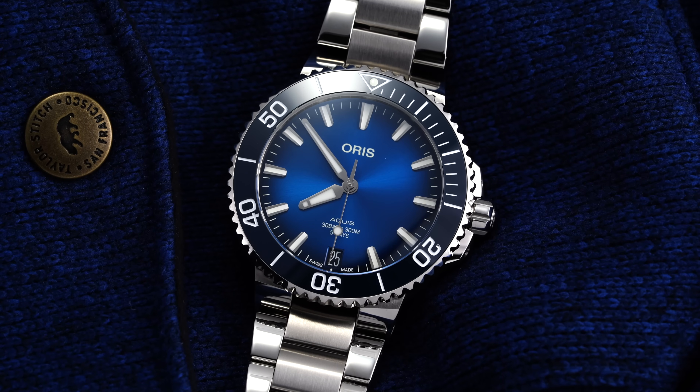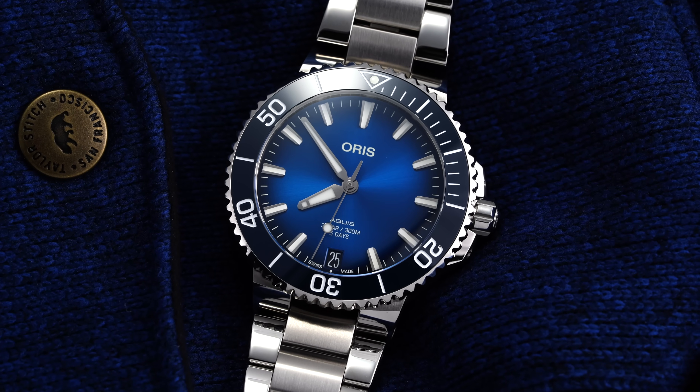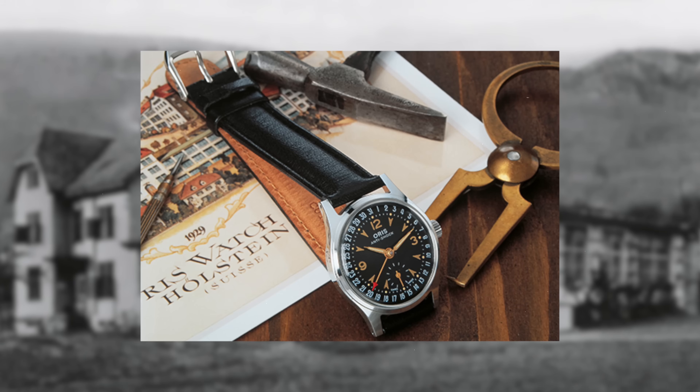Starting with some background on Oris as well as this model family, the brand was founded in 1904 and remains independently operated, not falling underneath the typical group structure of the watch industry as a whole. While likely being best known for its Aquas collection of dive watches in recent years, the brand's number one seller, it is the Big Crown family that actually claims the most heritage for the brand, tracing its roots back to 1938.